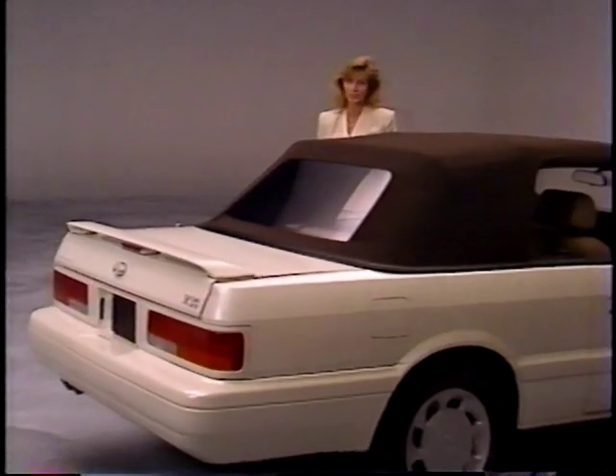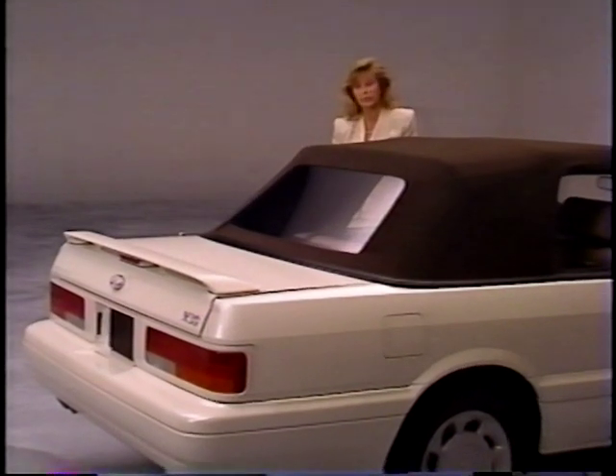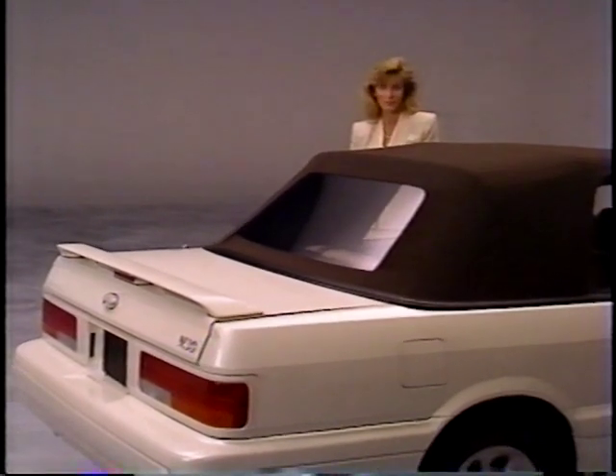The top should not be raised or lowered when the rear window is dirty or wet, as dirt and grit may scratch the rear window. If the top is damp or wet, it should not be lowered, as this could cause interior water damage, create water stains, or possibly subject the top to mildew.